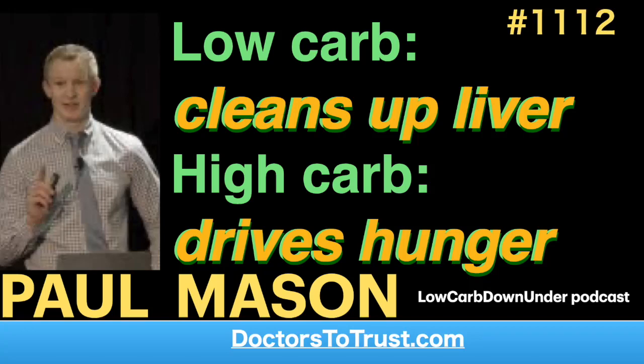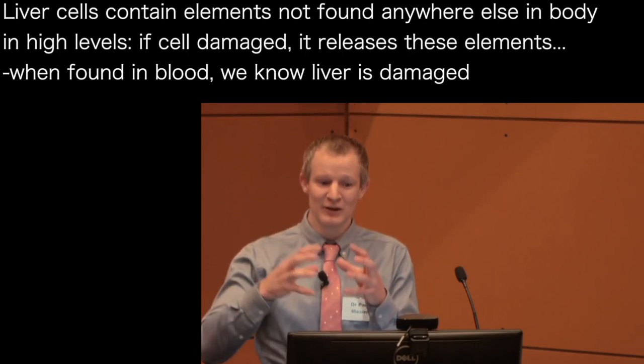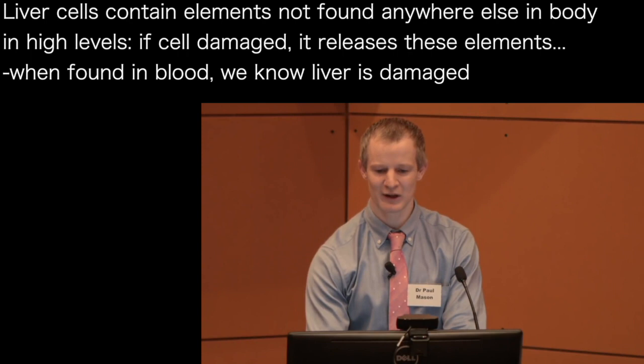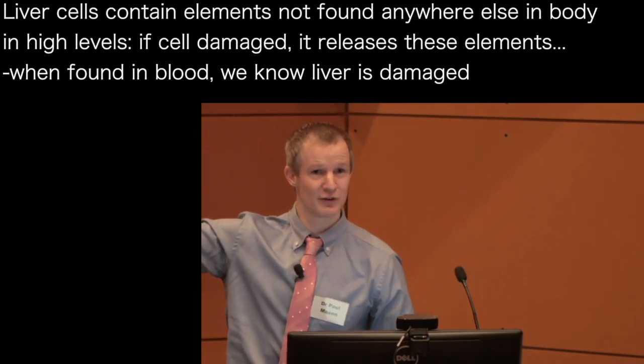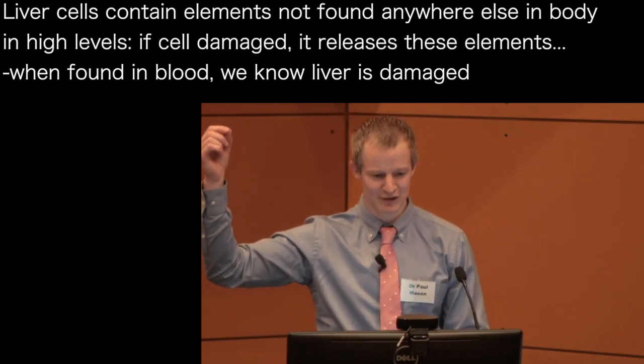What you need to understand about liver cells is that they've got chemicals and constituents inside them that aren't really found anywhere else in the body in high levels. If you damage that liver cell, it will release the contents into the circulation where we can detect it with a blood test. If we see certain chemicals that we know are particular to liver cells in the circulation, that infers that there's a degree of damage happening to the liver.